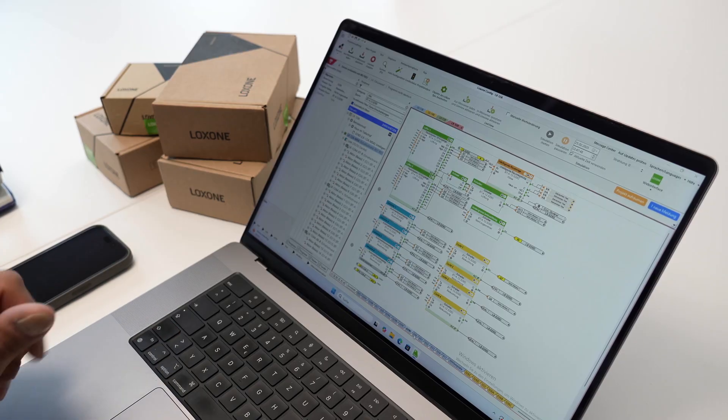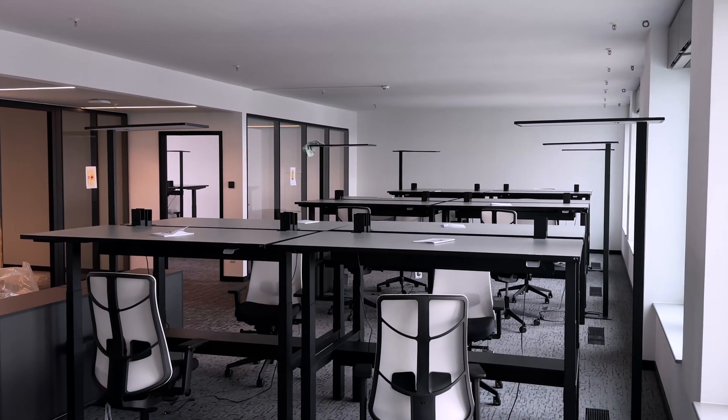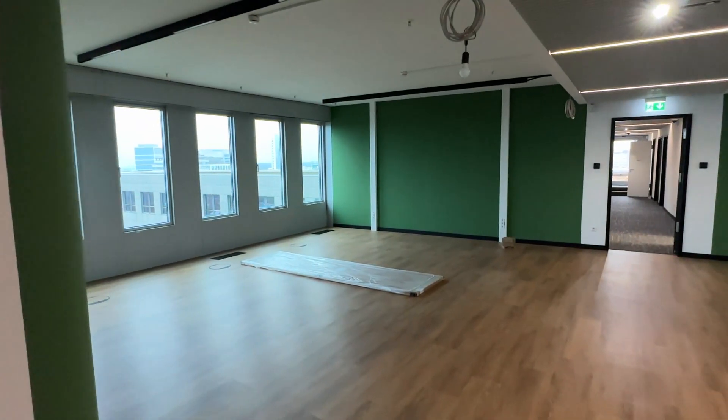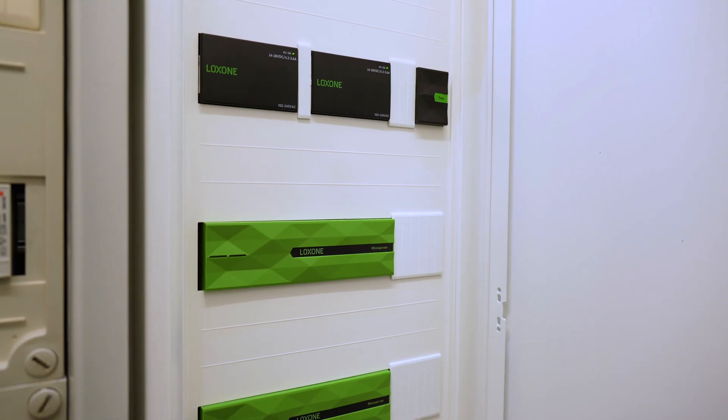The most important thing is having a clear understanding of exactly which components we need to control. The biggest challenge in this project was definitely the underfloor convectors — they came with their own control systems in separate control boxes, and the documentation wasn't great due to the building's age. Our first step was to identify what kind of devices we were dealing with, how they function, what control options we had, and how we wanted to implement them. From there it was all about getting started and introducing structure as early as possible. We made good use of the building layout, dividing it into logical wings. For example, one section runs with 30 extensions and another with 30 as well, so distributing the mini servers accordingly just made sense. We coordinated closely with Loxone, received excellent technical support, and checked things like cable lengths to ensure everything was on the right track.